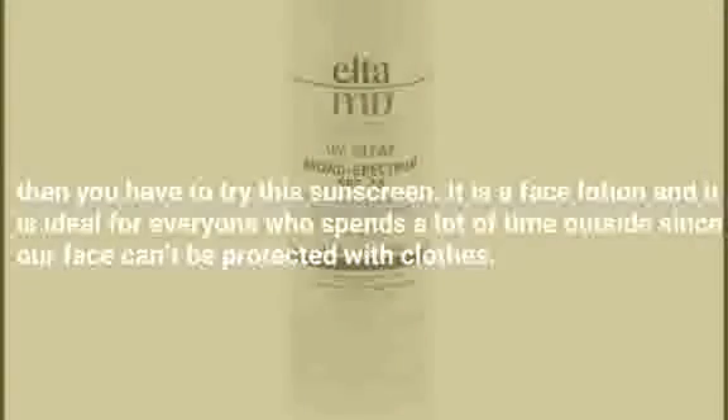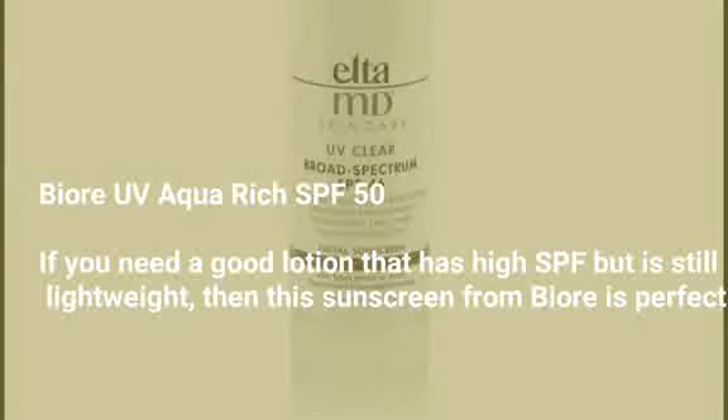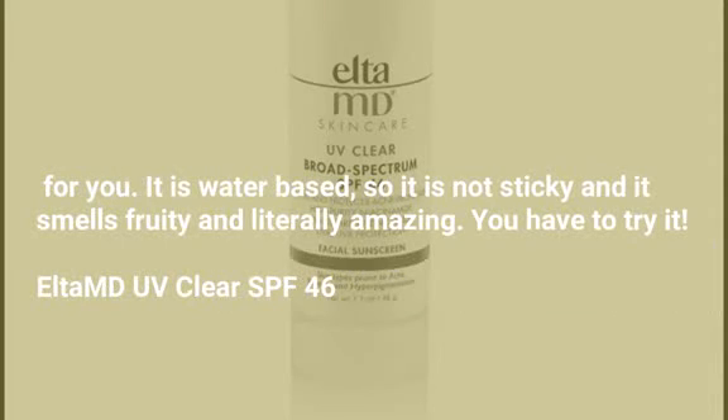Biore UV Aqua Rich SPF 50. If you need a good lotion that is high SPF but is still lightweight, then this sunscreen from Biore is perfect for you. It is water-based so it is not sticky, and it smells fruity and literally amazing — you have to try it.